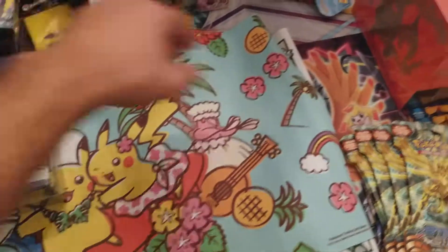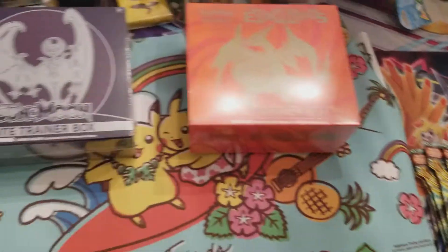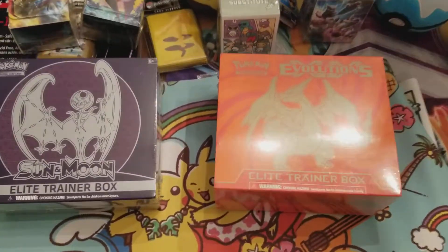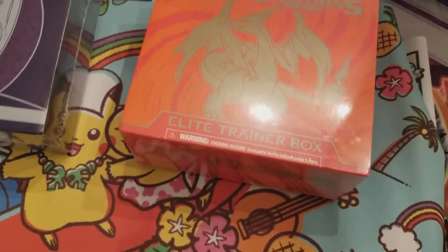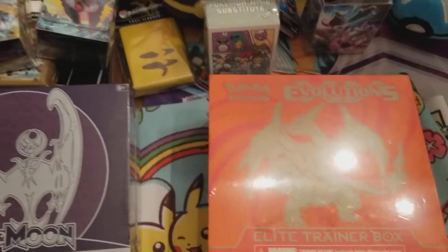The two Elite Trainer Boxes that I got were a Lunala, as well as a Mega Charizard — I believe that's the Y version. If it's not, you can just correct me in the comment section.